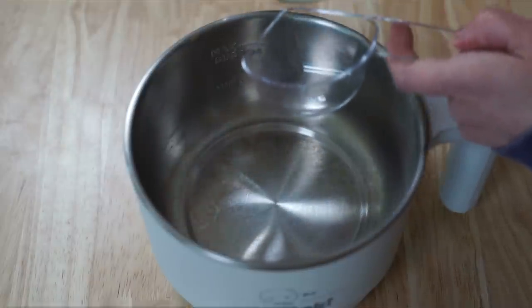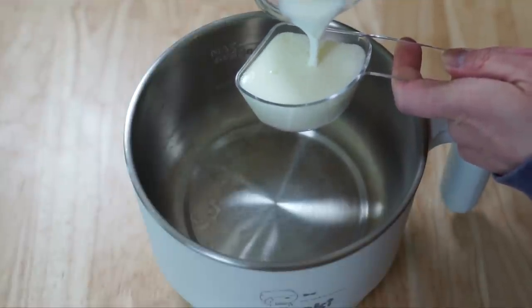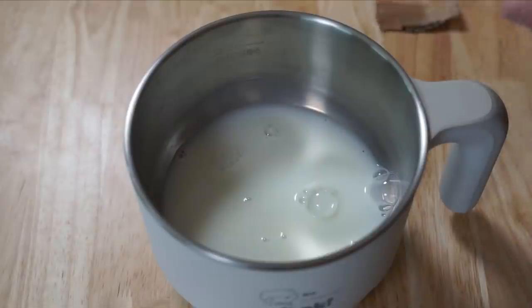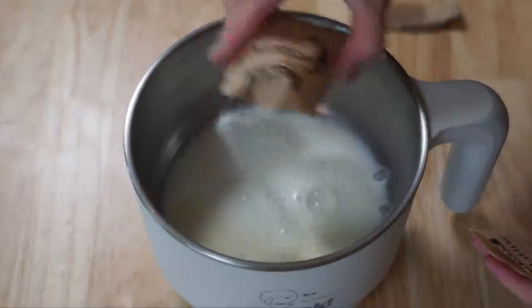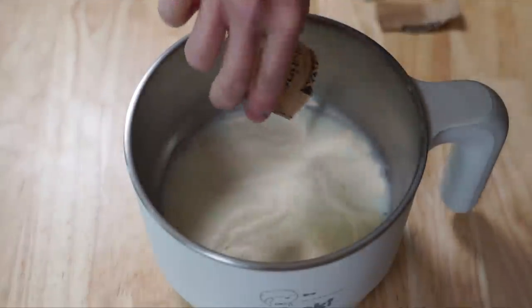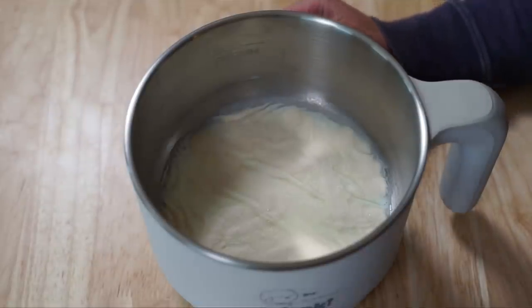The first thing we need to do is bloom our gelatin. Blooming means to rehydrate the gelatin. I'm using two packets of Knox unflavored plain gelatin. We're just going to take one third of a cup of milk and sprinkle two packets of gelatin right over the top. A cool thing happens when gelatin blooms — it gets all wrinkly and shriveled up, kind of brain-like, like the surface of brain coral. This is going to take about five minutes.